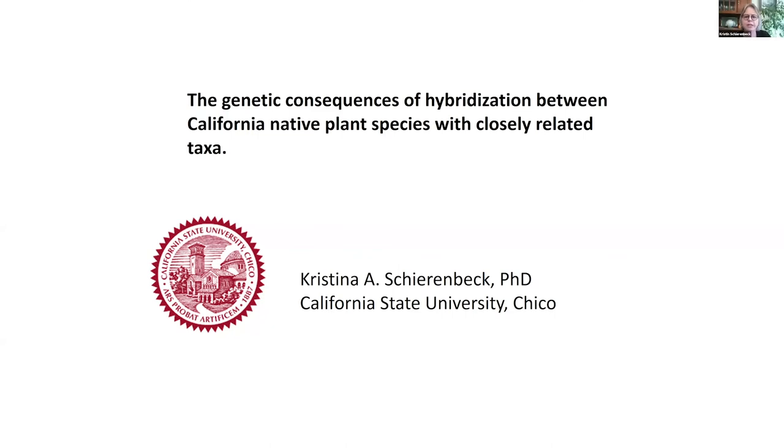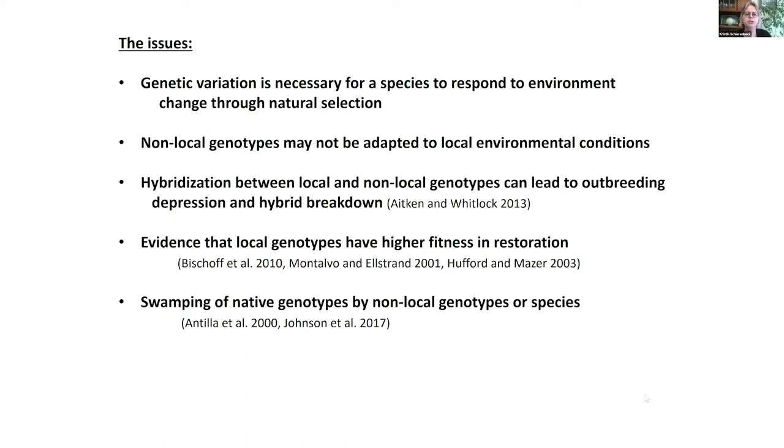Hi, I'm Christina Schoenbeck, professor at Chico State, and I've been working for years on hybridization. Today I'm going to talk more broadly about some of the issues associated with hybridization, both between species and between populations within species. We need genetic variation for species to be able to respond to natural selection, and non-local genotypes may not have those adaptations. When we introduce non-local genotypes where local genotypes exist, hybridization can lead to outbreeding depression and hybrid breakdown. There is increasing evidence that local genotypes generally have higher fitness in restoration, and in extreme cases, native genotypes can actually be lost through hybridization.